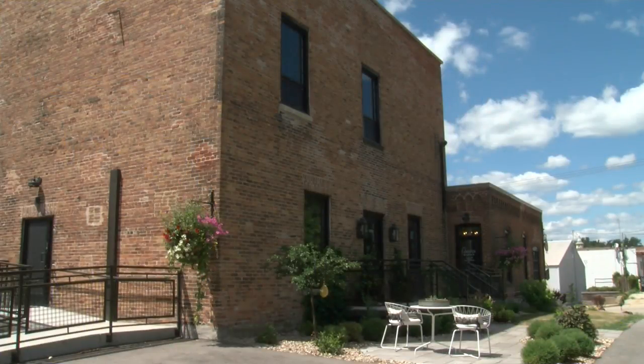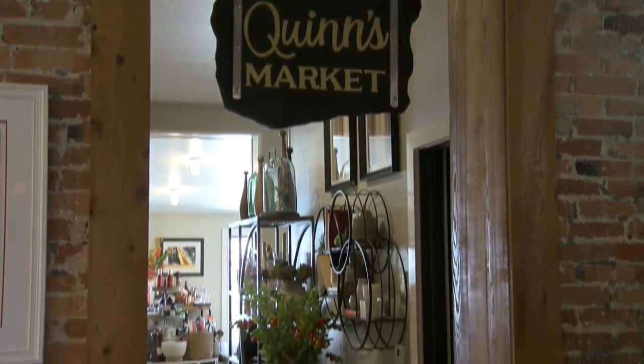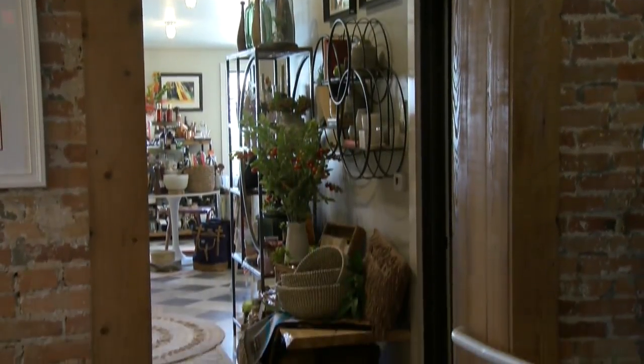I'm Alex Kolenberg. Thanks for stopping by Quinn's Market, home decor and interior design. Alex and my daughter's middle name is both Quinn. I'm Claire Mays and I help with the buying. I'm an interior designer.